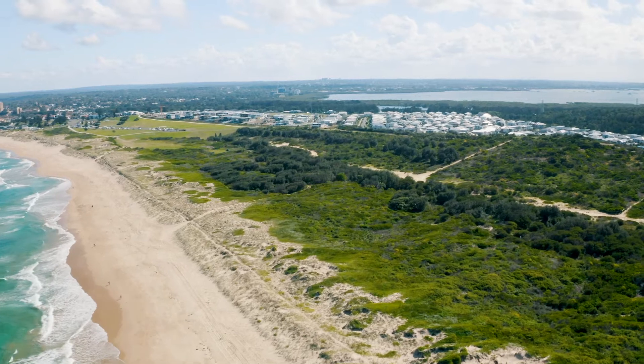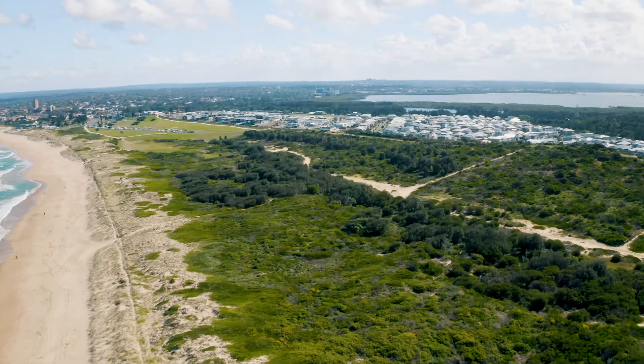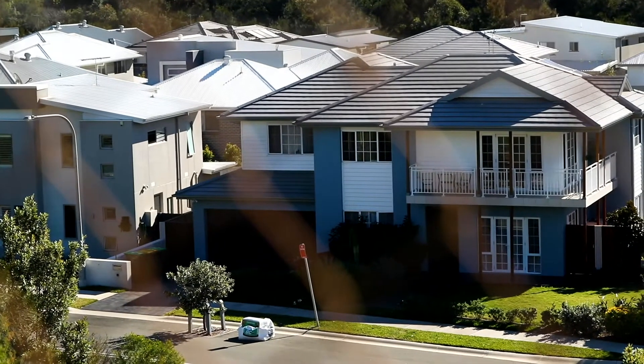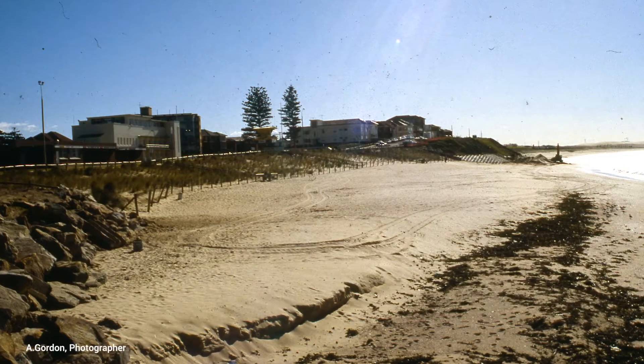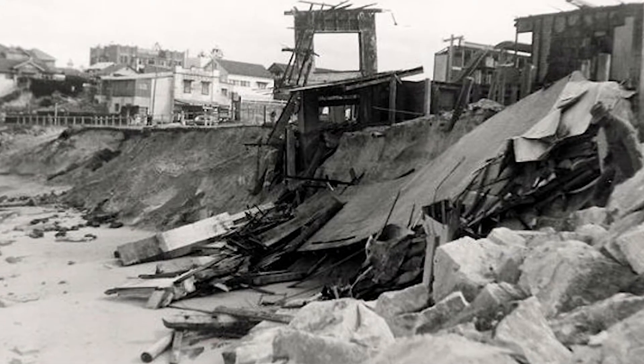Another thing that people don't realise is that we've actually been in a 30 to 40 year low in both storm intensity and activity. A lot of land managers are really complacent in what they think they can build and where they can build it, and the pictures that we see from the 70s — they will happen again. It's just a matter of time.